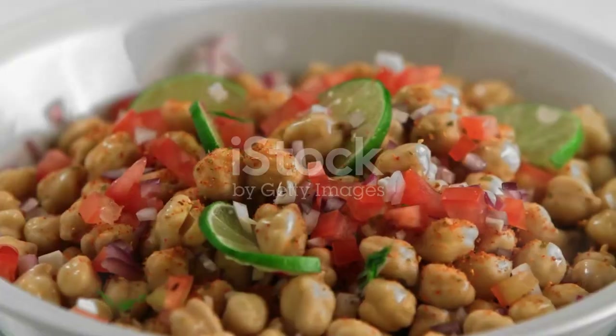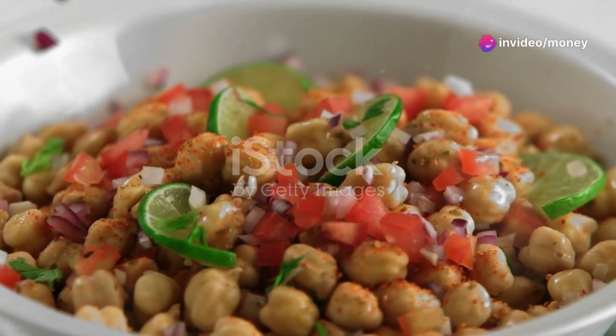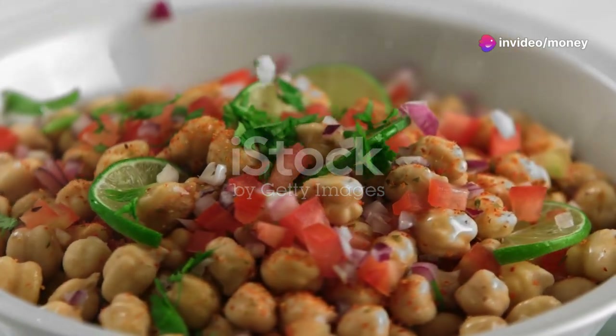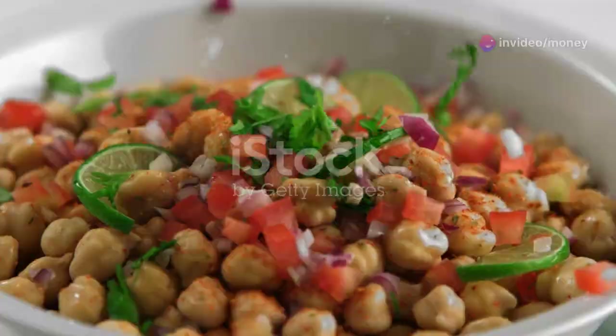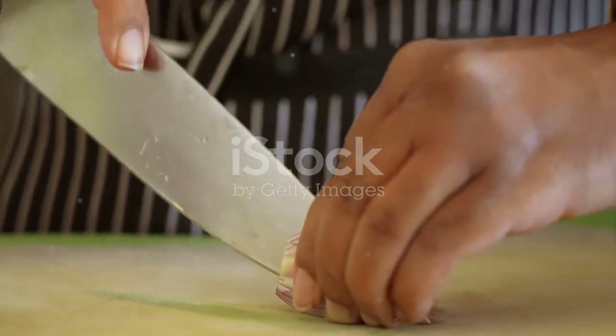Moving on, let's tackle a hearty lunch option, the beloved chickpea salad. Drain and rinse two cups of chickpeas, then toss them into a mixing bowl. Chop a red bell pepper, a cucumber and a handful of cherry tomatoes, adding them to the chickpeas. For a punch of flavor, chop a small red onion and throw in some fresh parsley.